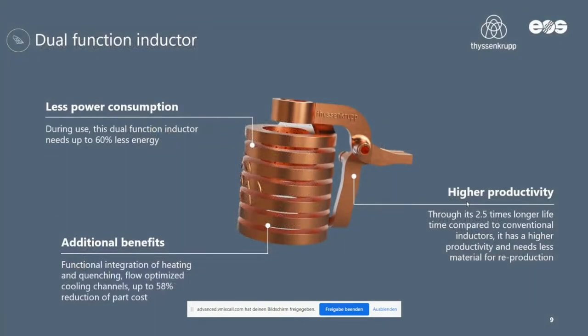Another example is our dual function injector. The challenge here was to increase productivity. It also has interesting features from a sustainability perspective: in use, this copper inductor needs about 60% lower energy, which is good for your electricity bill and for the environment. It also delivers higher productivity, with up to two and a half times lower service life cycles and therefore higher productivity.